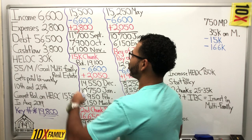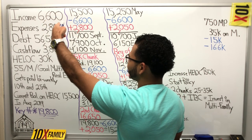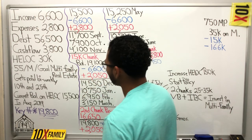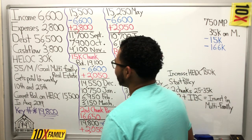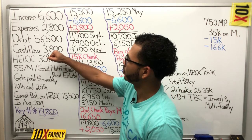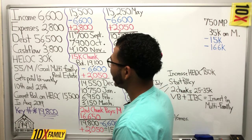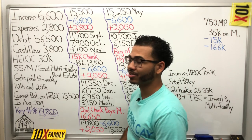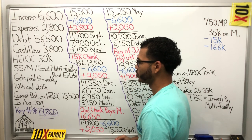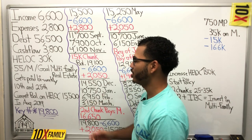Here are our four major numbers: income is $6,600; total expenses, everything outgoing, is $2,800; total debt is $56,500; cash flow right off the bat is $3,800; and the debt tool is a home equity line of credit for $30,000. Not bad at all. This person gets paid bi-weekly on the 10th and the 25th of every month.